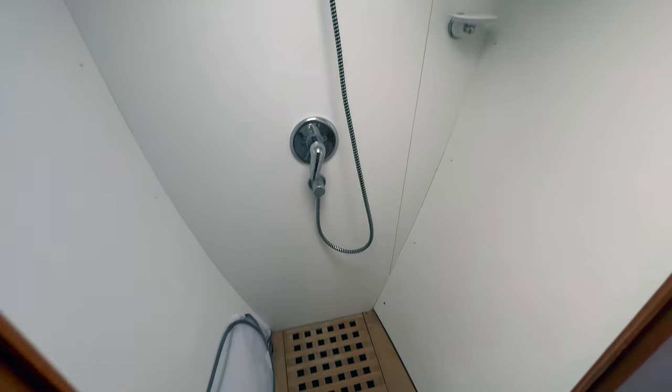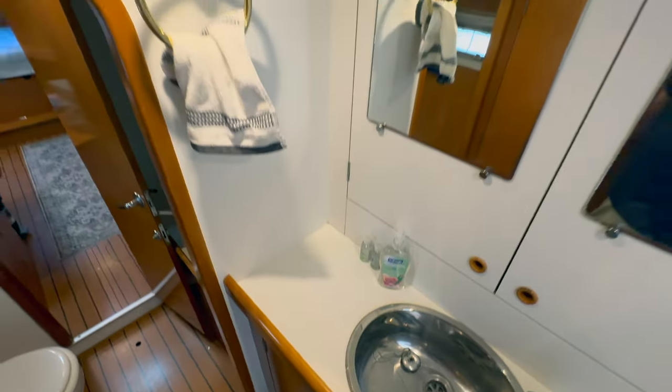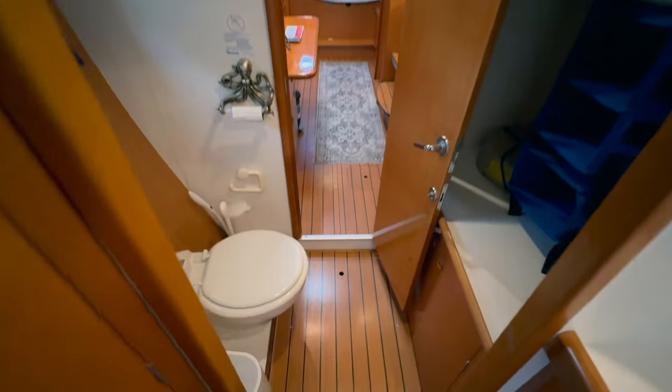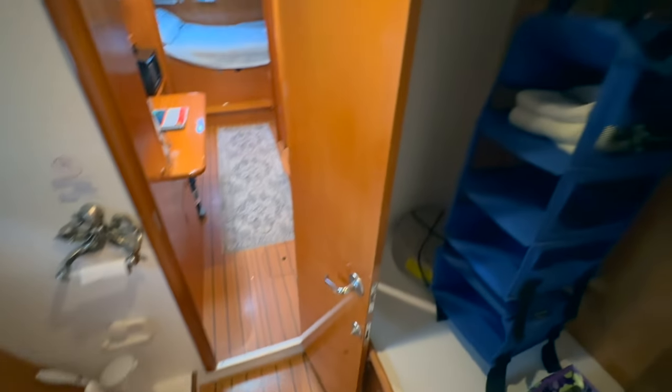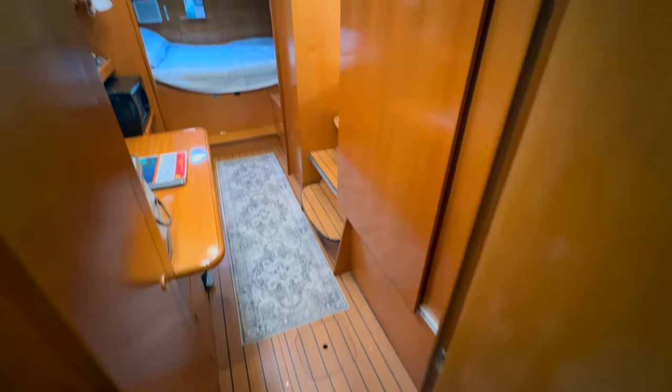Just so everybody knows, I'm six foot two. I think the owner is even taller than me, but you're not going to be cramped for space in this boat. Isn't she beautiful? Call me and let's schedule a time to come look and make your tropical dreams happen on this boat — it can be your new paradise.